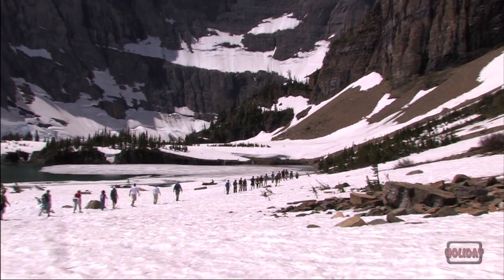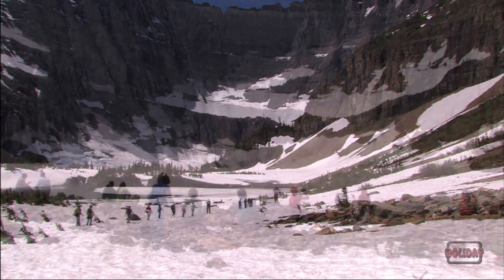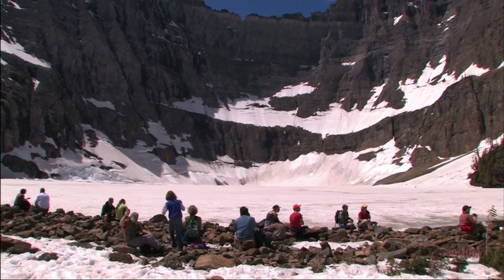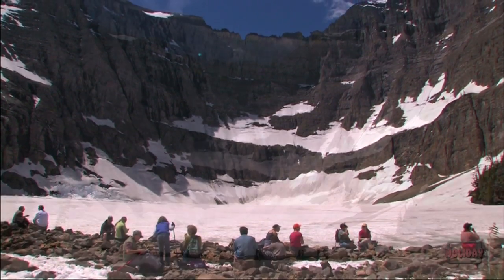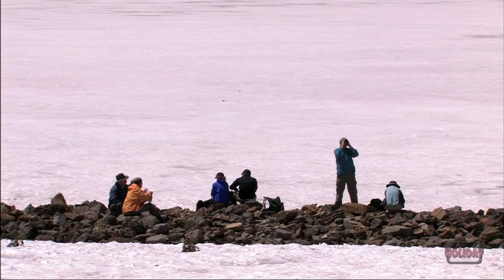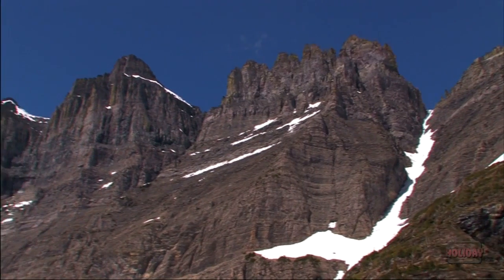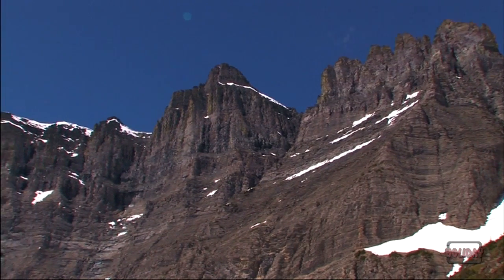Iceberg Lake lies in an incredibly beautiful, glacier-carved cirque. On the 1st of July, Iceberg Lake is still frozen solid. The walls of the cirque are over 3,000 feet high.